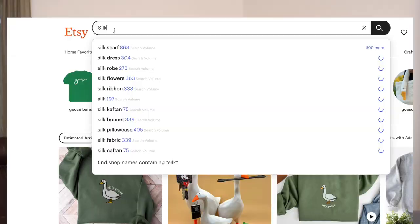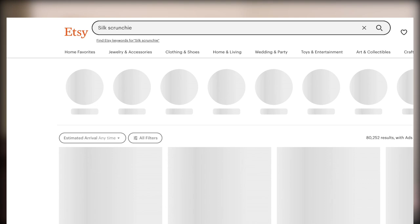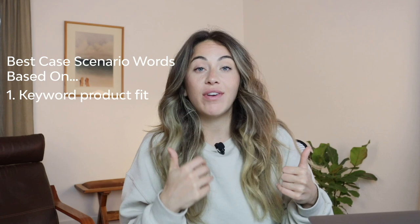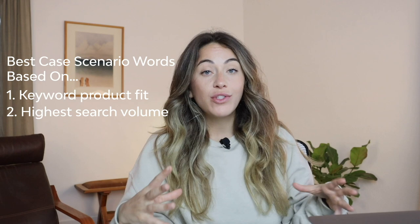Keywords are one of the variables Etsy uses to determine where you belong in search results. If you're selling a scrunchie and you put 'silk scrunchie' in your title, tags, or description, ideally you should show up for silk scrunchies. Don't get too stressed about keywords — it's more important to focus on killer photography. What we're going to do is find our best-case-scenario keywords based on what words are available to us that are a keyword-product fit, then organize them from best to worst and put the strongest ones at the beginning of our titles, tags, and descriptions.